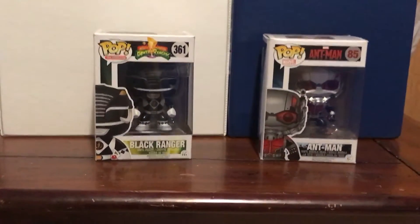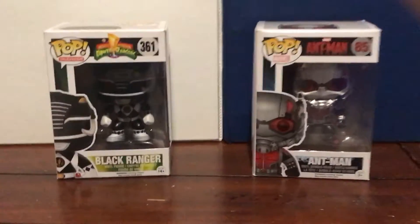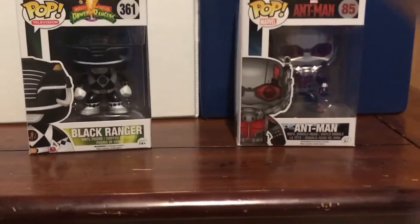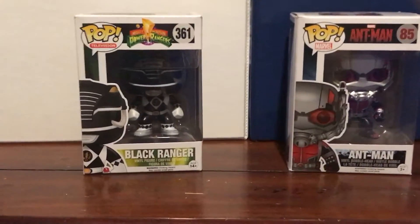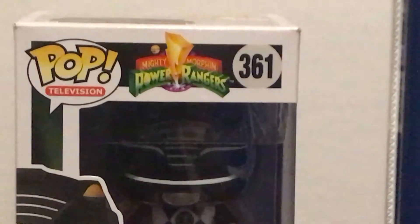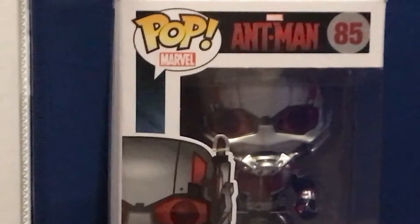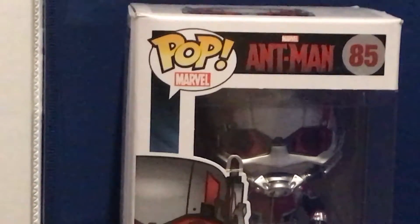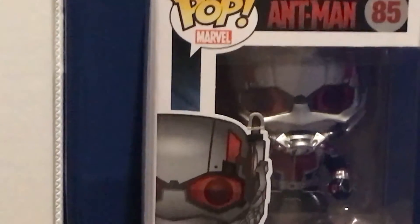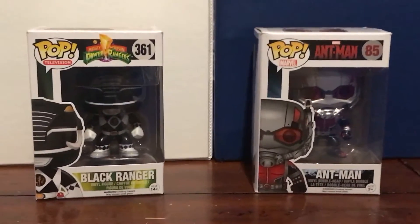Now let's take a closer look, and just so you know guys, I'm not gonna unbox these. This Black Ranger is number 361, and Ant-Man for the movie is number 85. These Funko Pop figures go by numbers.